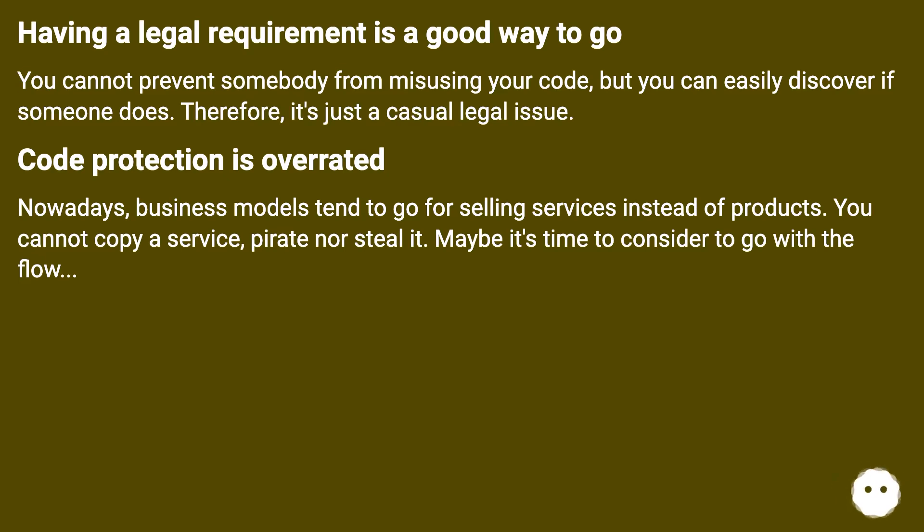Nowadays, business models tend to go for selling services instead of products. You cannot copy a service, pirate, nor steal it. Maybe it's time to consider going with the flow.